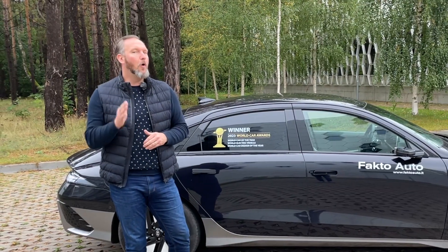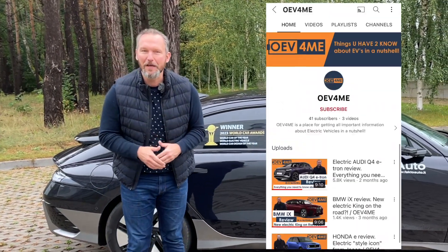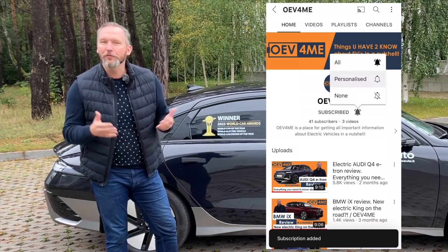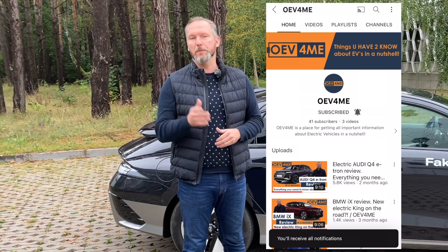OEV4ME regularly uploads videos about the latest electric cars, so subscribe to our channel and click the bell icon to receive notifications so you don't miss the most relevant reviews. I'm Tadas from OEV4ME – about electric cars in a nutshell.